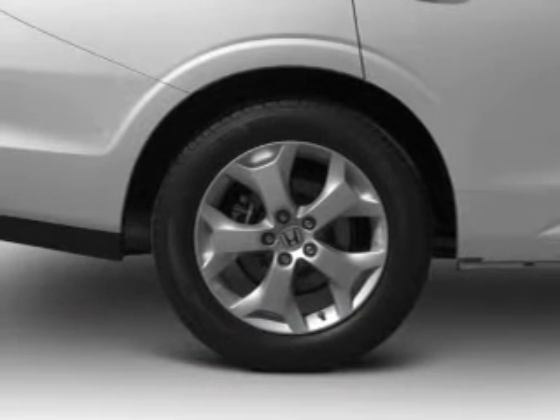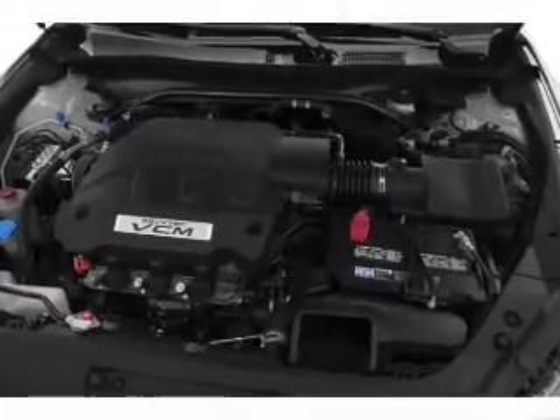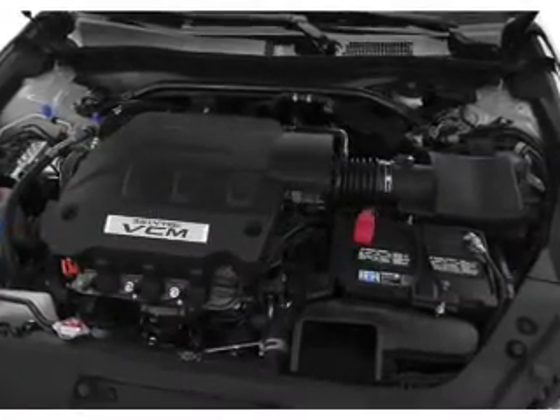Power door locks. Power windows. Cruise control. An AM-FM stereo with multi-disc CD player. Power mirrors. Power steering. Air conditioning.